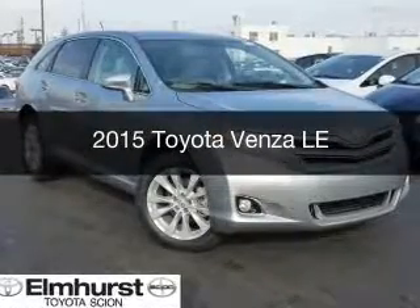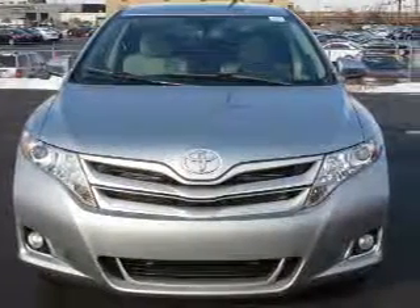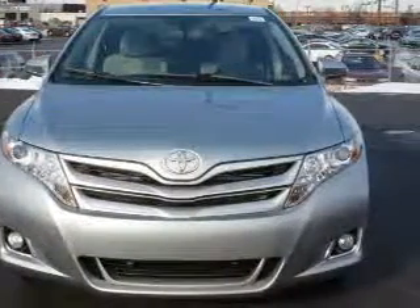This is a new 2015 Toyota Venza. It's powered by all-wheel drive, four-cylinder engine, and a six-speed automatic transmission.